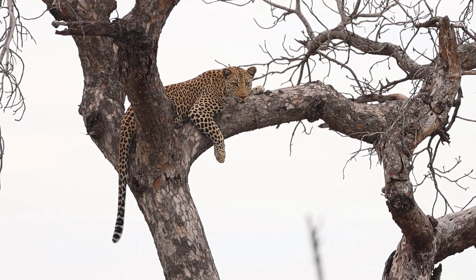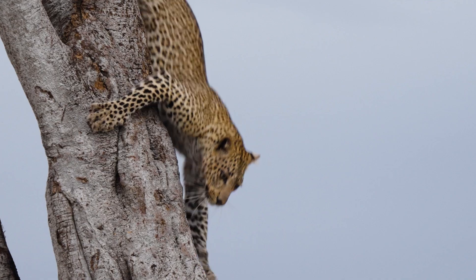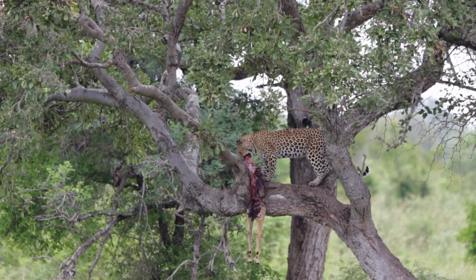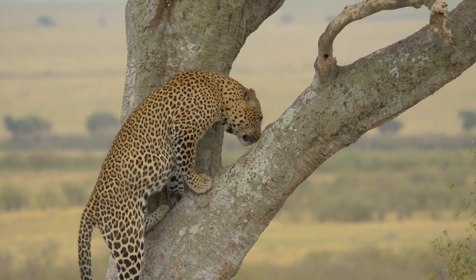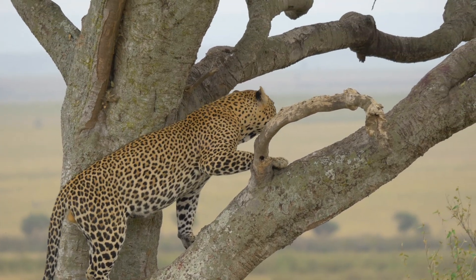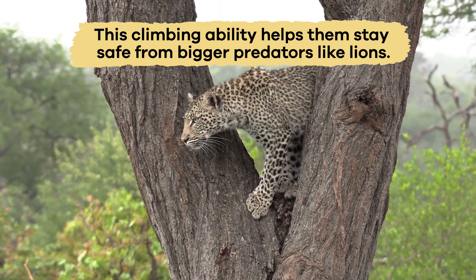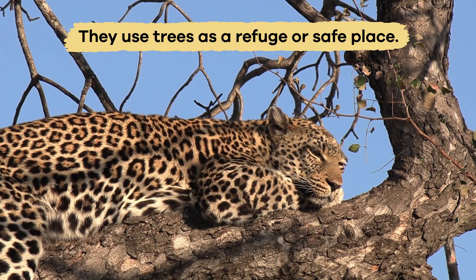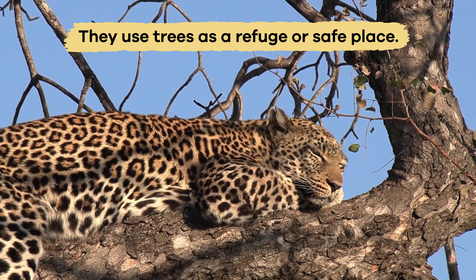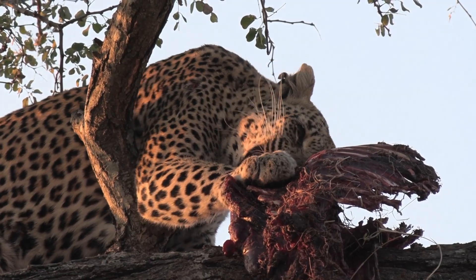Other interesting facts: the most extraordinary thing about leopards is that they are great climbers. They have incredible strength and climbing skills that allow them to drag large prey into trees to feed on. They use their strong limbs and claws to climb tall trees while carrying heavy prey. This climbing ability helps them stay safe from bigger predators like lions. Leopards often rest on tree branches during the day, using the trees as a refuge or safe place. They sometimes store their food in trees, a process called food caching.